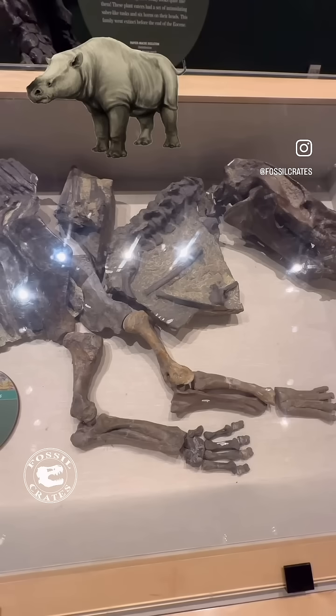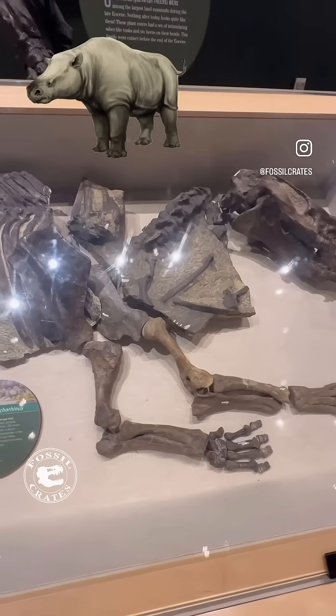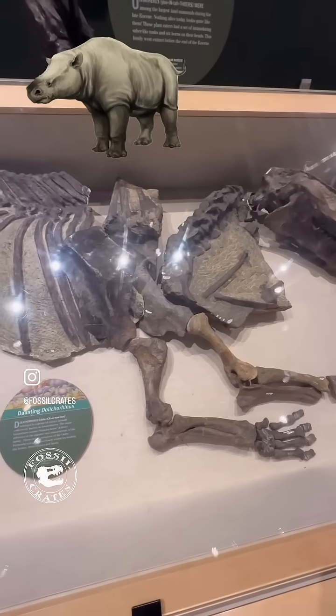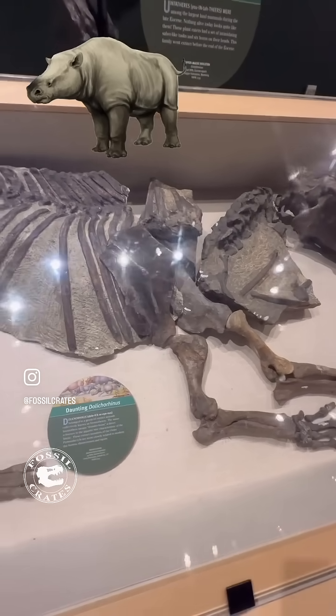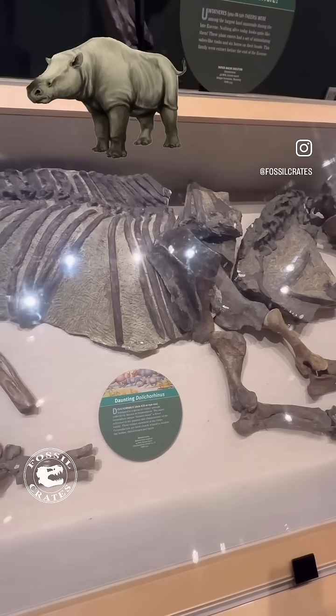This one is Dolicorhinus, though it was in 2008 renamed to Sphenocoelus, but you'll see the older name on some exhibits. This nearly complete specimen — it looks like it could almost get up and walk away — was found in Utah and is on display in Vernal, Utah, in a fantastic museum there.